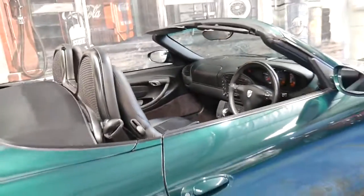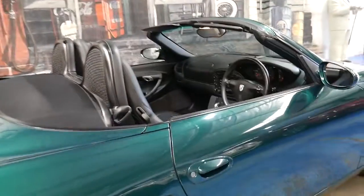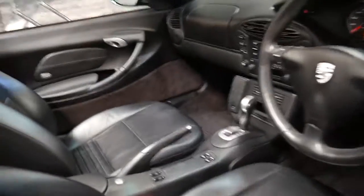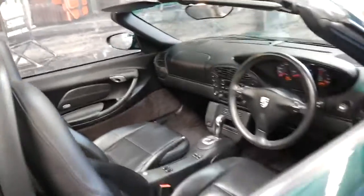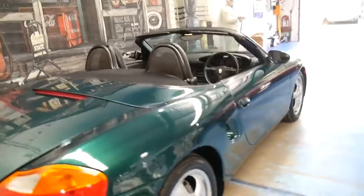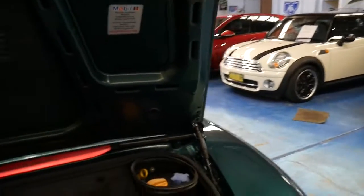There are a few of these Boxsters around but it is difficult to find a good one. When you're buying a Porsche Boxster, you can't buy a cheap one. You've got to buy the best one you can find at a fair price. You could probably find a 2000 model online for $15,000 but it's probably not going to have a good service history — it's probably going to have 150 or 200,000 kilometres and more than likely not been looked after.